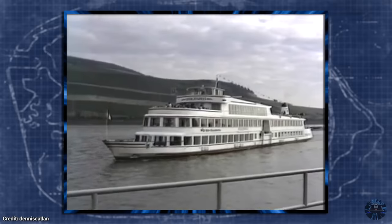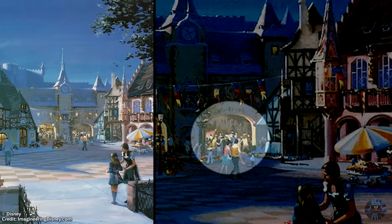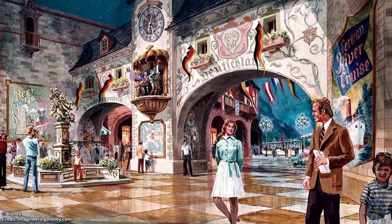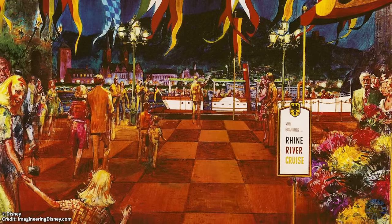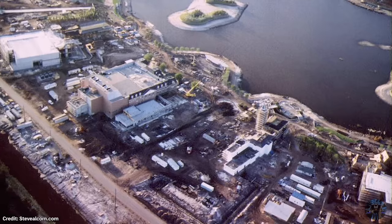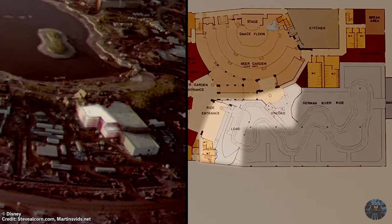Well, this is awkward — same name, but not the one I'm talking about. The ride was partially based off the real-life cruise in Germany, and would be housed in the Germany Pavilion. The attraction was similar to the other experiences in the World Showcase and would celebrate Germany's cultural heritage. But at the time of Epcot's construction, Disney had yet to find a sponsor for the German-inspired boat ride. Regardless, they began building the ride's show building, specifically the area for the loading and unloading docks.